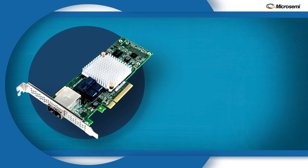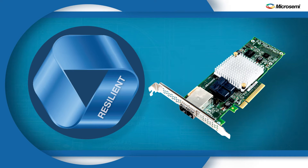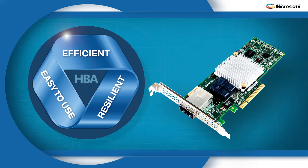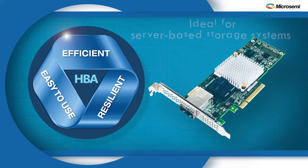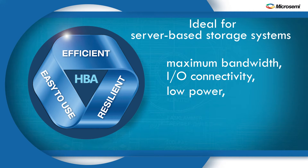The 12 gigabytes per second Microsemi Adaptec HBA-1000 series of Host Bus Adapters delivers the smart connectivity that businesses are looking for, with an optimal mix of resiliency, efficiency, and ease of use. It's an ideal solution for server-based storage systems that require maximum bandwidth and I/O connectivity, low power, and high reliability.